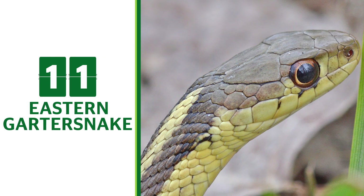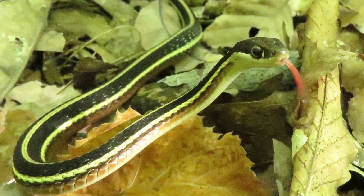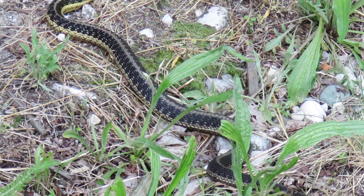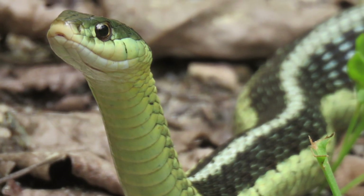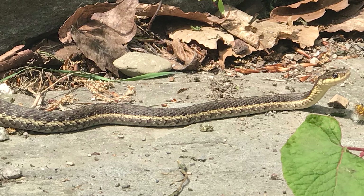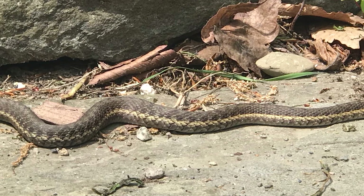Eastern Garter Snake. Eastern Garter Snakes look very similar to Plains Garter Snakes, with the difference being where their stripes are located. Snakes have rows of scales. Garter Snakes have stripes that go all the way down the back and sides. Eastern Garter Snakes have their lower stripes closer to the ground. They are also a little longer and skinnier than Plains Garter Snakes, and have a white jawline.